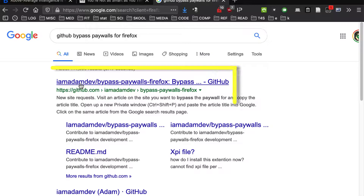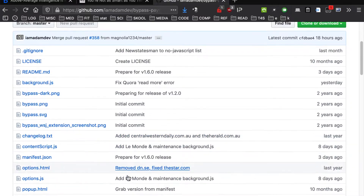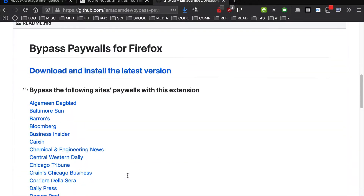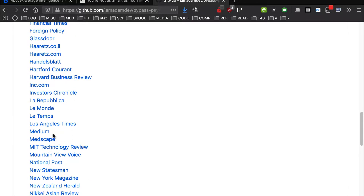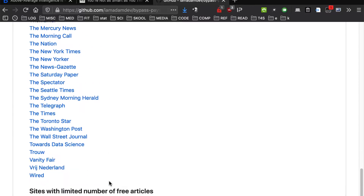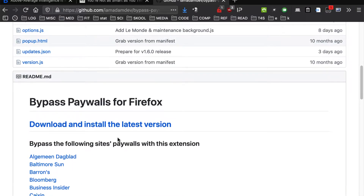This guy called "iamadamndev" made it — it's called Bypass Paywalls for Firefox. If you've never been to GitHub, this is going to look kind of scary and intimidating, but it's quite simple. Here you get to see the newspapers and websites that it will bypass. It's also going to tell you that you might need the cookie remover add-on, so you'll want to read that.